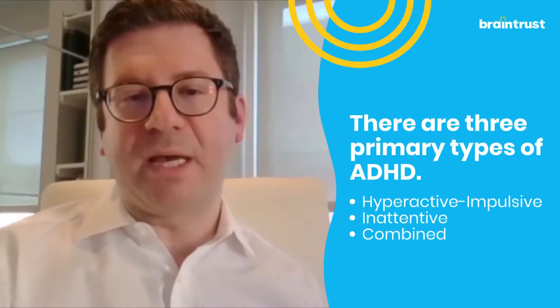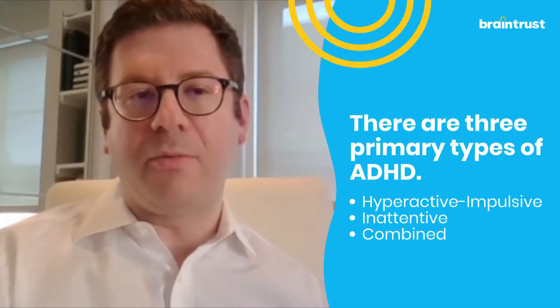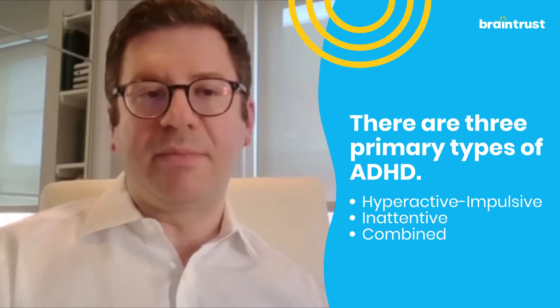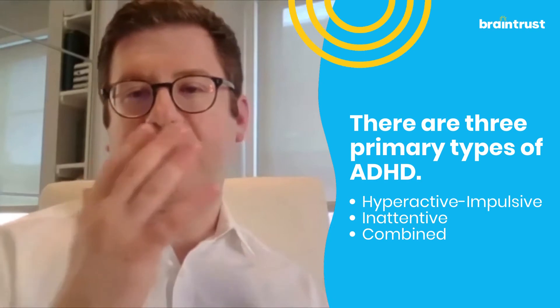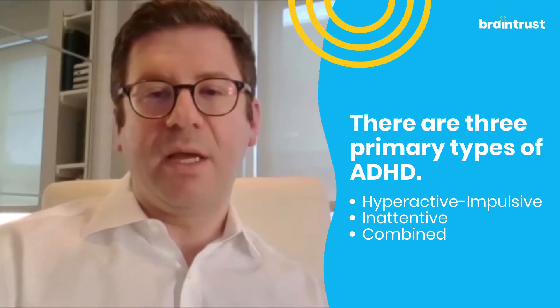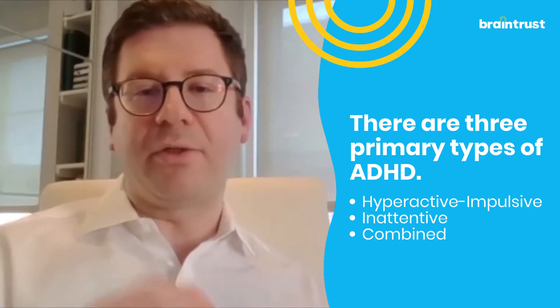There are three different types of ADHD. What we know is that there are two distinct symptom dimensions: the inattentive piece and the hyperactive-impulsive piece. And so within ADHD, under that umbrella, there are three subtypes.